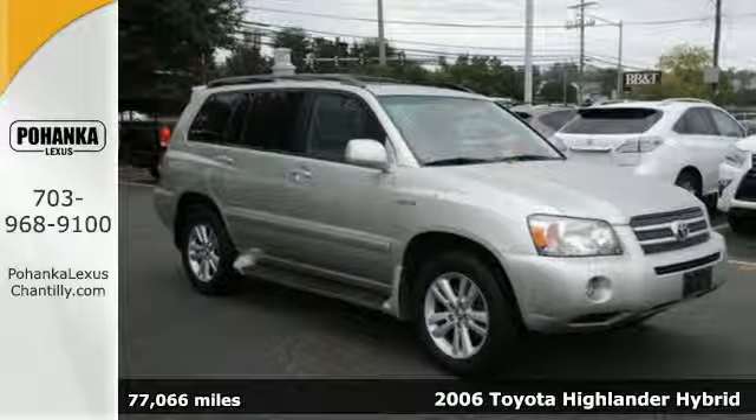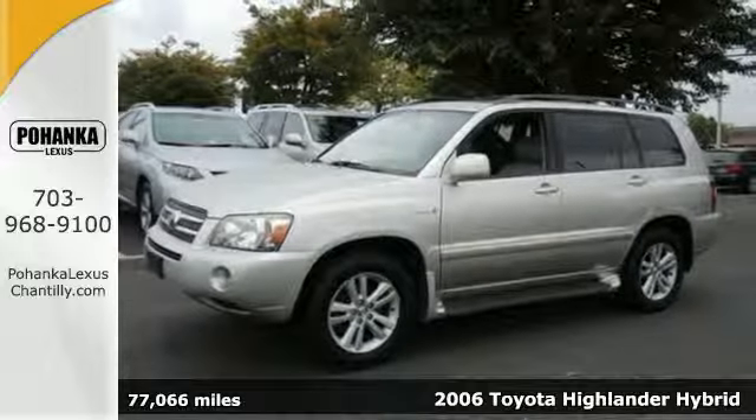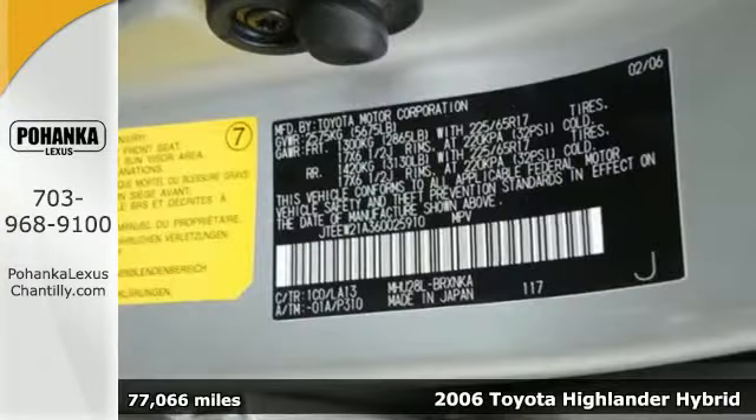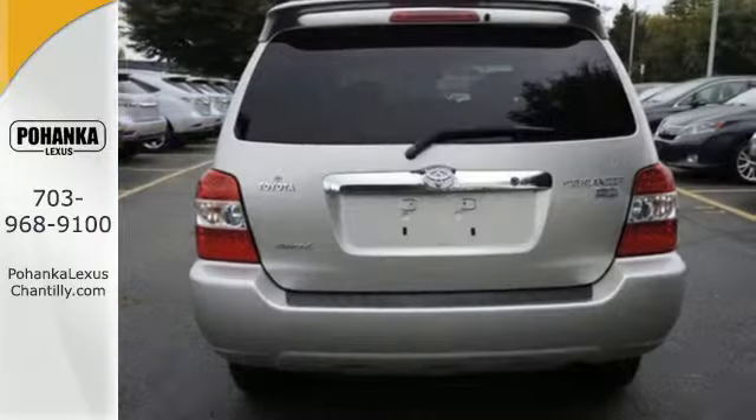It's a 2006 Toyota Highlander Hybrid. Cargo room and good gas mileage? Believe it. And you still get plenty of good features like HomeLink Wireless Control, Keyless Entry, and Power Windows and Mirrors.